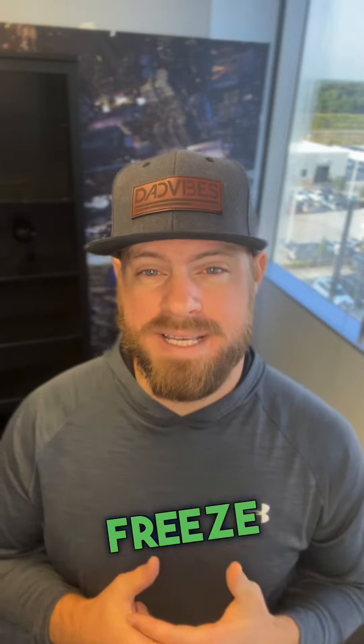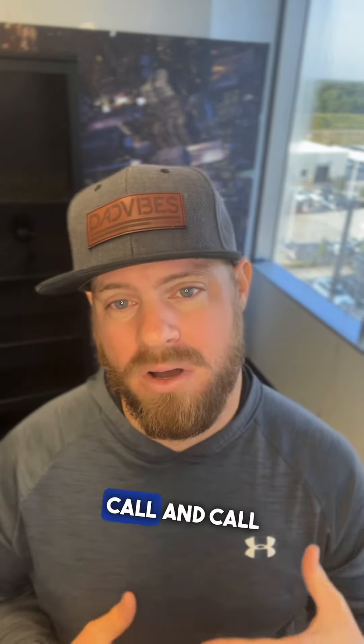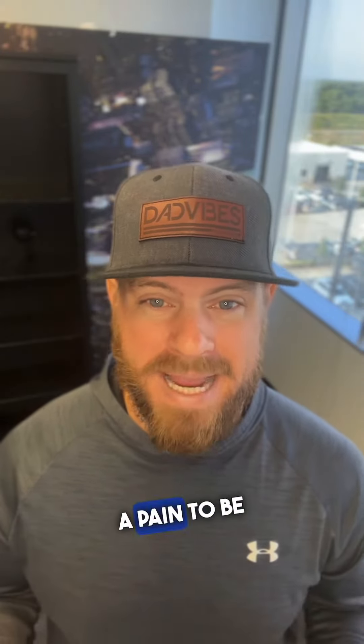The downside of putting a credit freeze is they're kind of tough to remove once you add them. It can take up to 96 hours sometimes to get one removed, plus you have to spend time on the phone to call them and ask them to remove it. So it's just kind of a pain, to be honest.